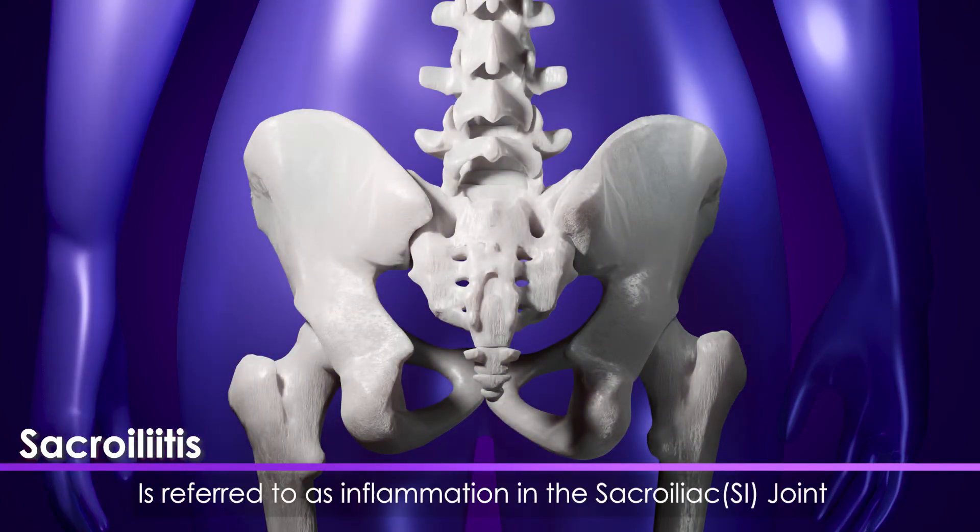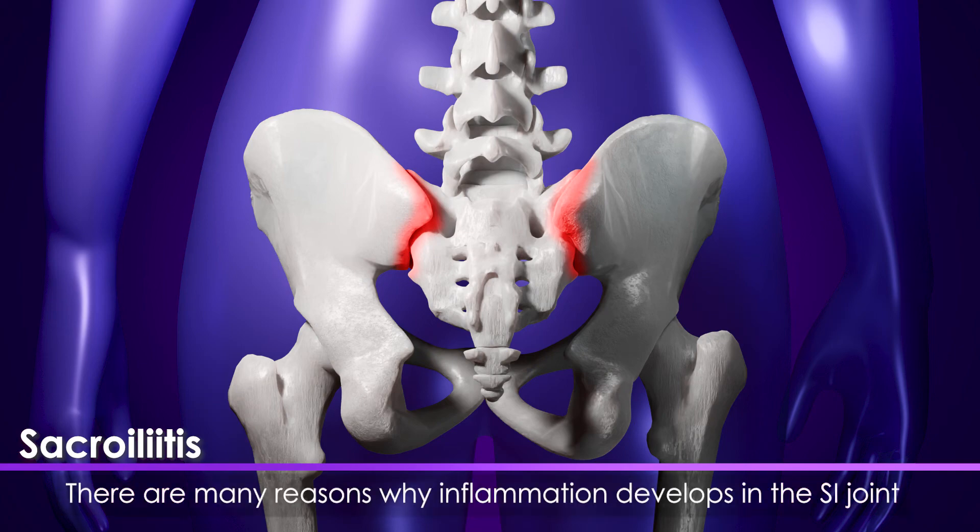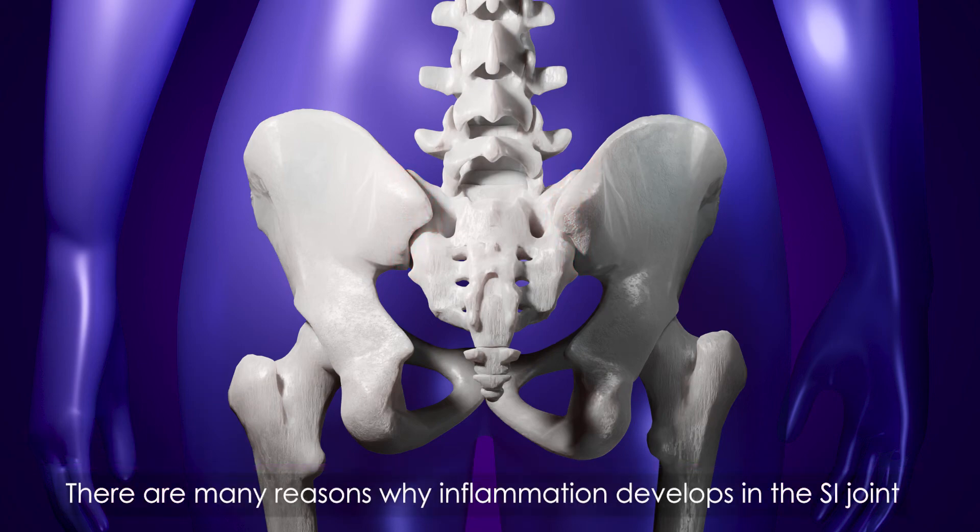Sacroiliitis is referred to as inflammation in the sacroiliac joint. There are many reasons why inflammation develops in the SI joint.